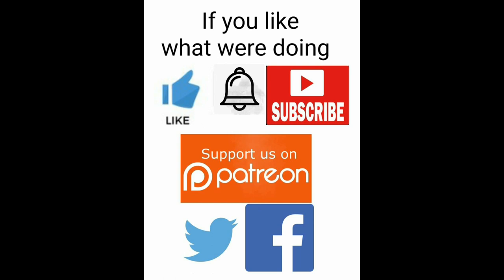If you enjoy our videos, subscribe to the channel, hit that like button, hit that notification bell. You can also support us on Patreon. Links are in the description.